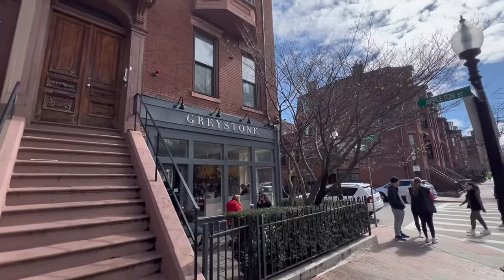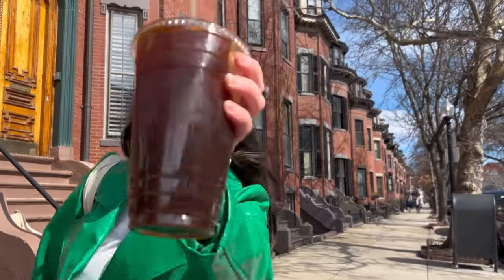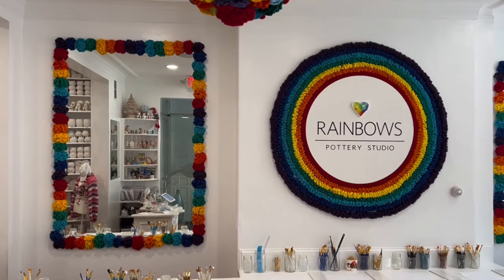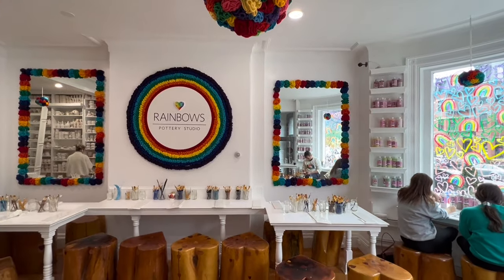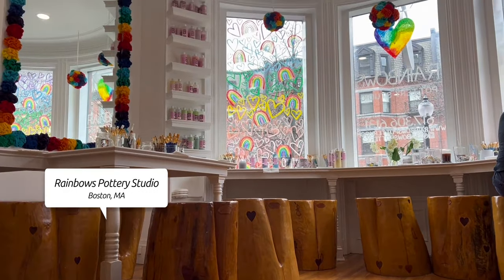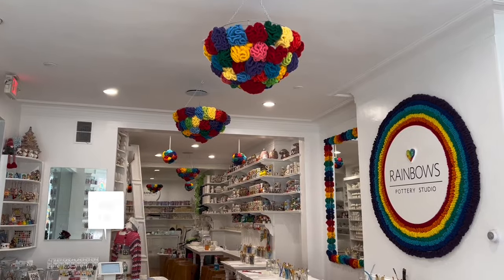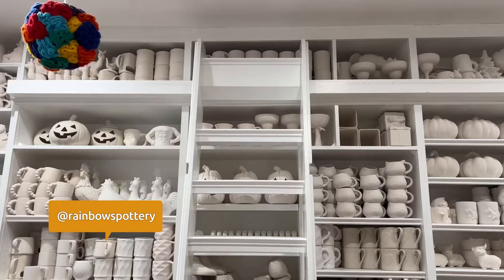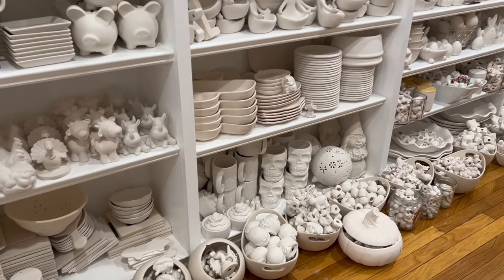After grabbing a pick-me-up, we head to Rainbow's Pottery Studio in Back Bay. Nina has always loved painting pottery, but there's something truly special about this studio. Allie, the owner, puts so much attention to detail into every aspect — from the decor to the music to the pieces. She's truly passionate about what she does.